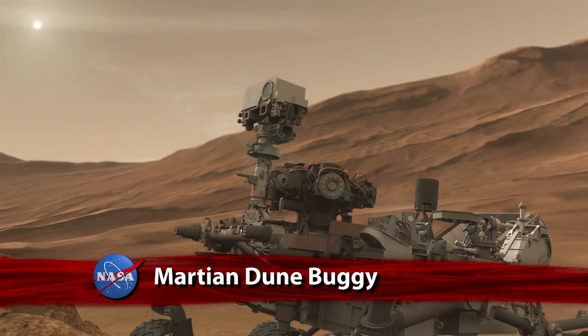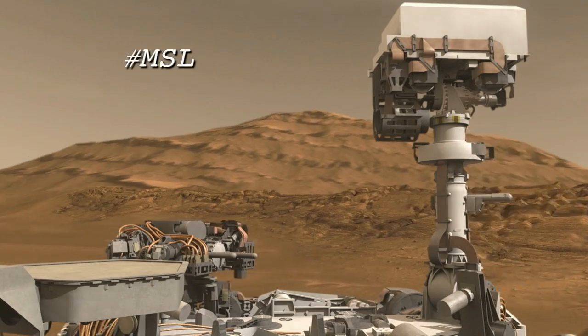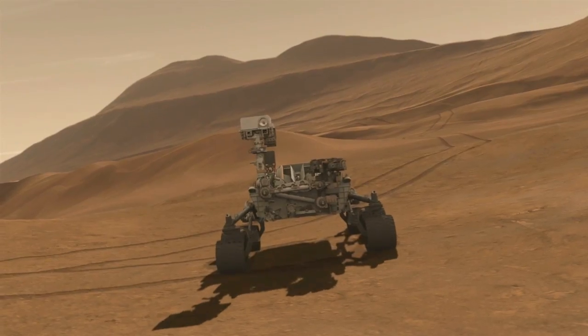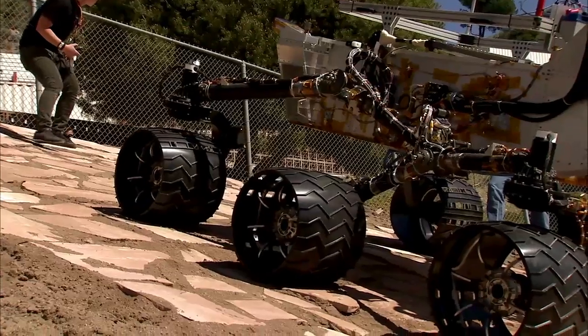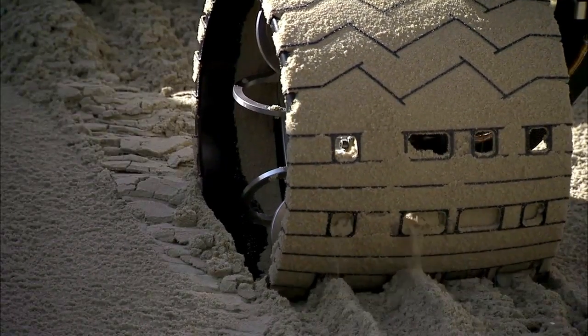When the Curiosity rover sets off from its landing site near Gale Crater to explore the Martian surface, the Mobile Science Laboratory might encounter some sand dunes. Project engineers at the Jet Propulsion Laboratory have prepared for that possibility by putting a test rover through the paces here on Earth.